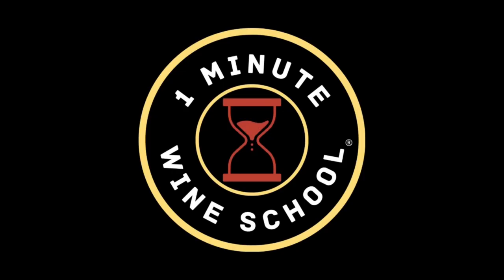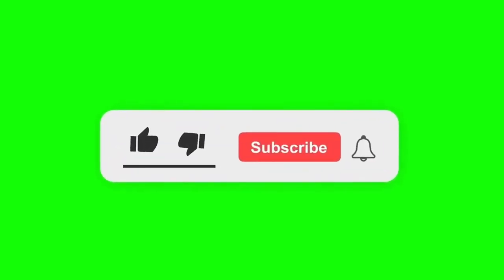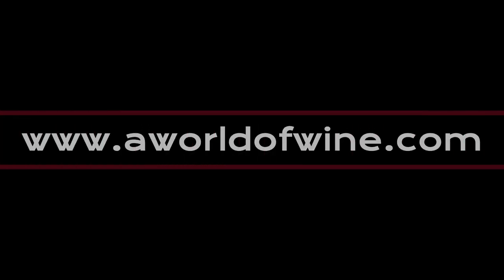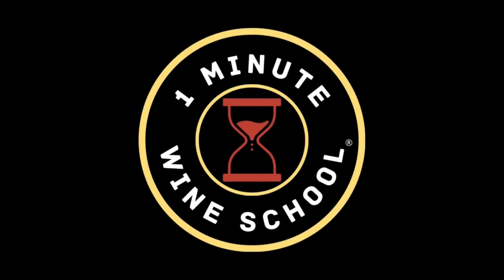So that's the history of winemaking in one minute. Thank you for joining us. We hope you enjoyed this episode of the One Minute Wine School. Don't forget to click the subscribe button to follow our channel and the thumbs up and bell buttons if you like this video and receive notifications so that you don't miss anything. You can also visit us at our website, aworldofwine.com, where you will find lots of free wine-related content. Thank you for joining us. We look forward to seeing you again soon.